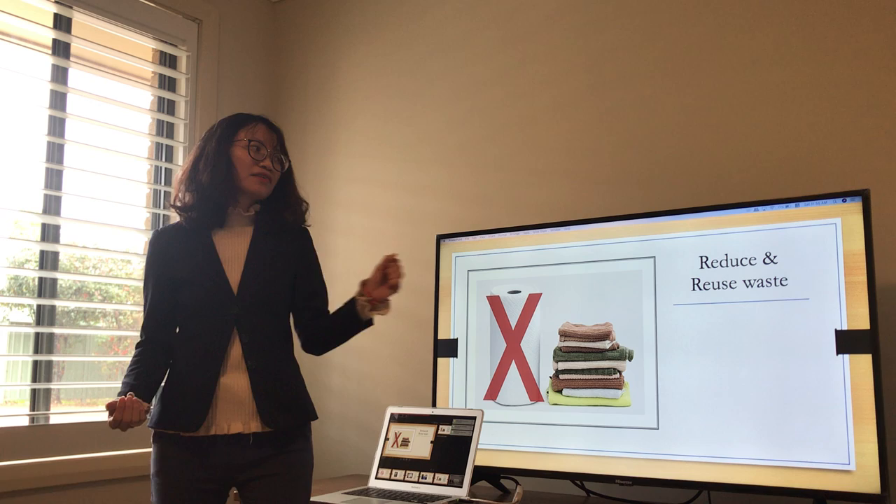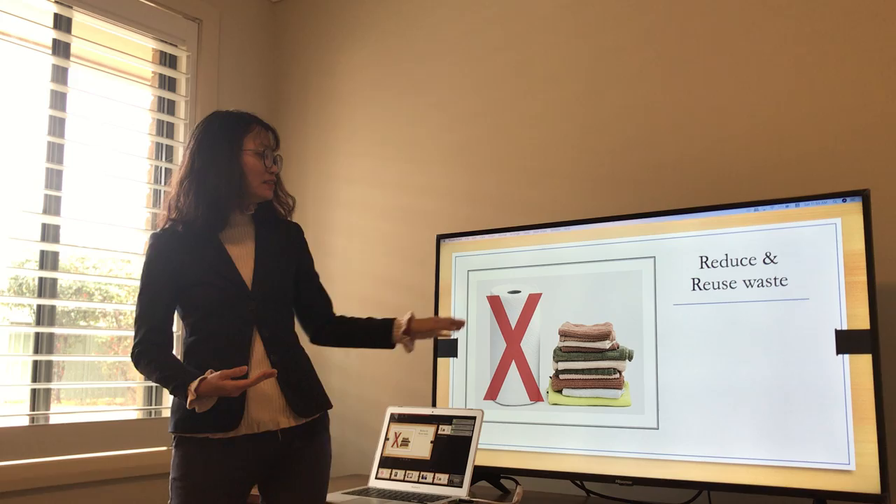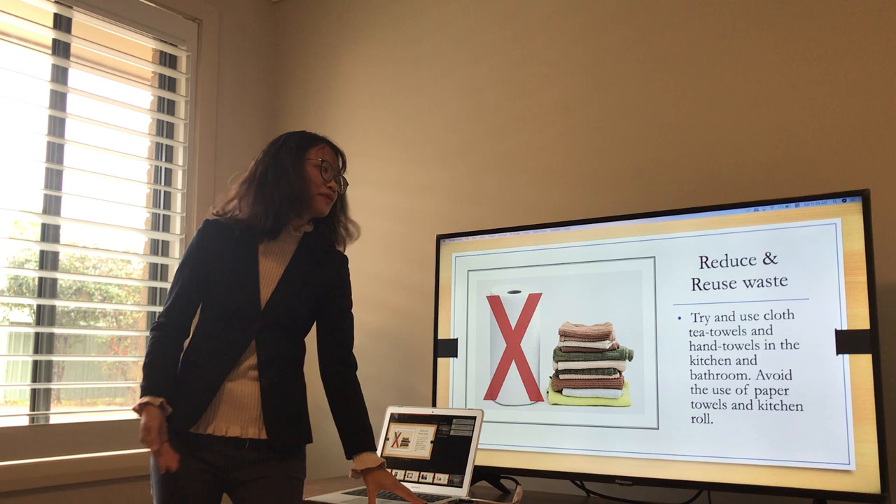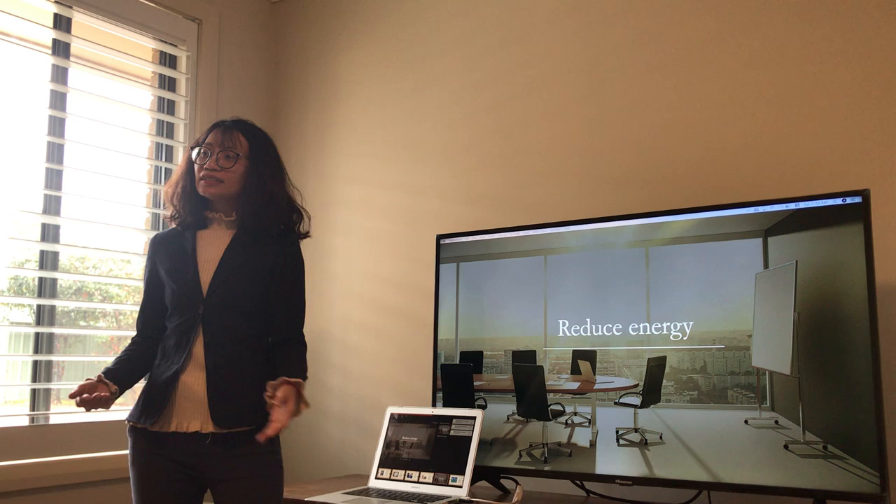And the last thing about reduce and reuse waste: in the kitchen or the bathroom, instead of using kitchen roll or paper towels, from now on we should use hand tea towels or cloth tea towels. Now let's look at the second strategy: reduce energy.